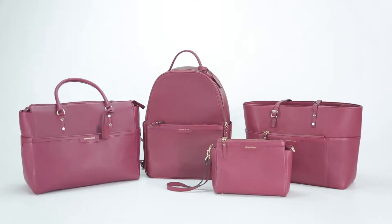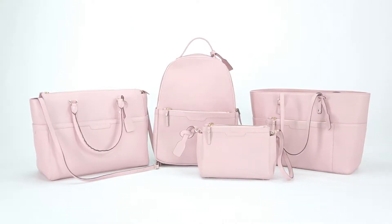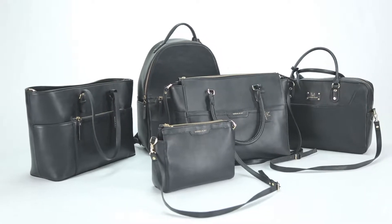After weeks of spending hours designing and finding the right manufacturer and the right sort of leather, I'm extremely excited to present the Meena Kay Everyday Bag Collection.